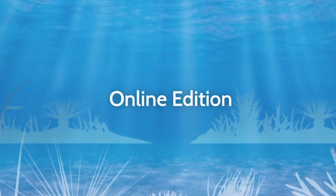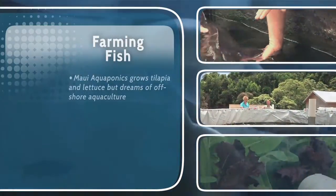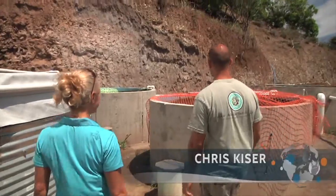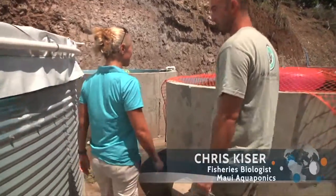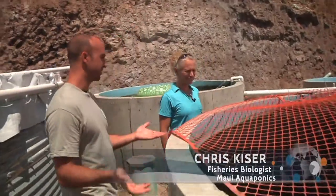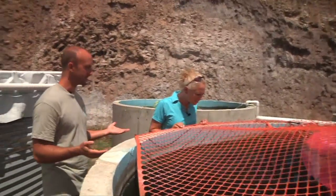This time on Voice of the Sea: after they come from the hatchery, we put them in what we call our nursery tanks. As you can see, basically as they grow, they just get moved into larger and larger tanks.